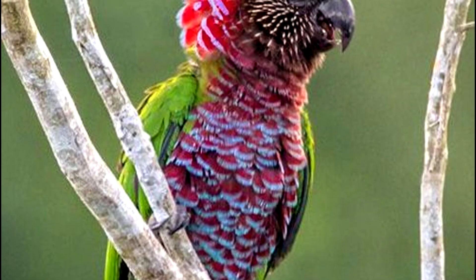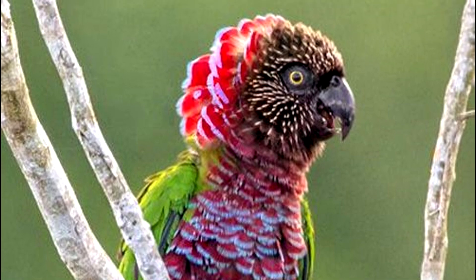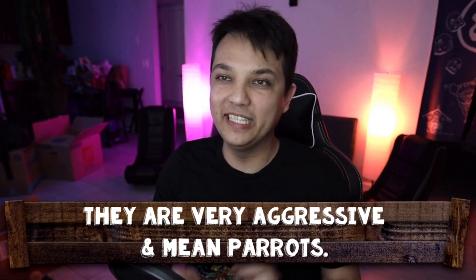It is the scariest and coolest looking parrot ever and is my dream parrot — I would love to own one day, but it's probably not gonna happen. The personality matches the look: they are really aggressive and really mean parrots. But if you want a show bird and you can take care of it and respect its personal space, it is perhaps the most stunning parrot you can possibly own. But even that is only number two on this list, because number one is an absolute treat.